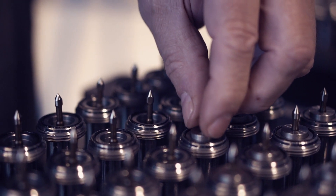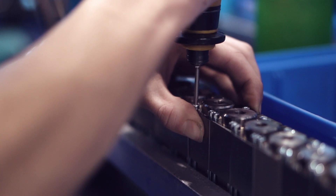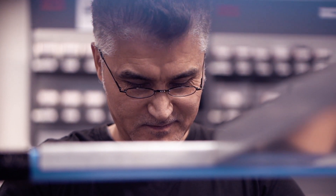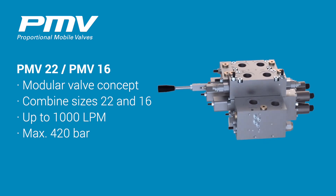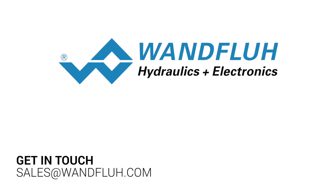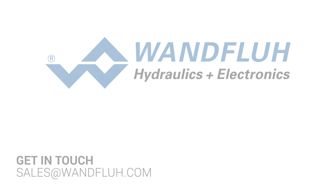We are very proud to produce high quality products made in Switzerland.